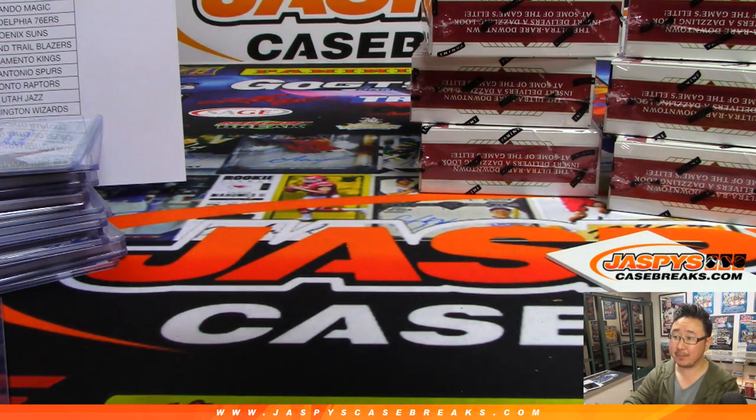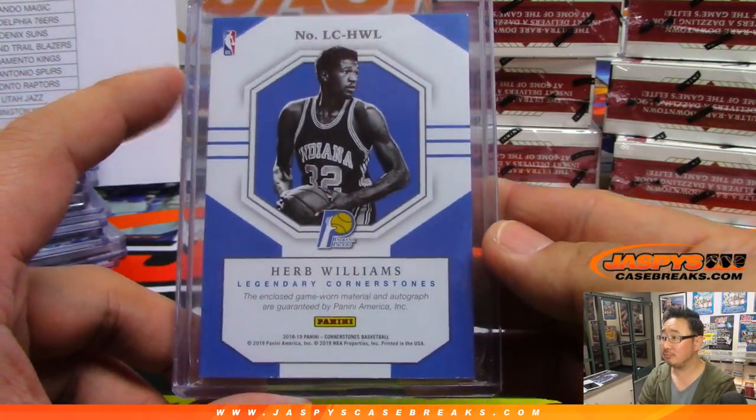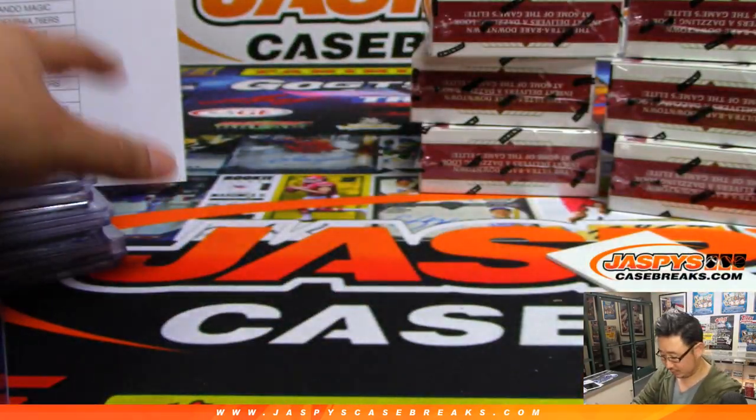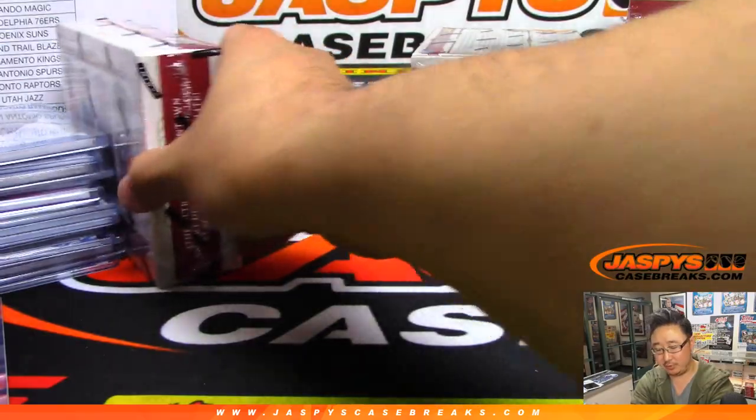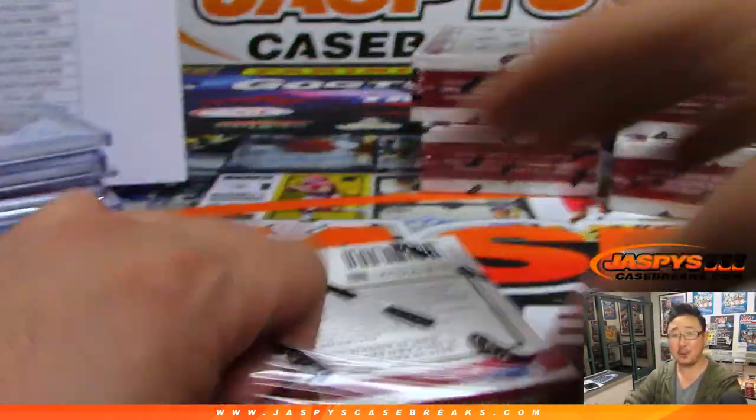Haven't seen any Lakers yet. All cards ship — if the item description, ladies and gentlemen, doesn't say anything, that means all cards ship. Game worn as well. Read those item descriptions, folks, especially if you are in eBay breaks — because you're in the wrong place.